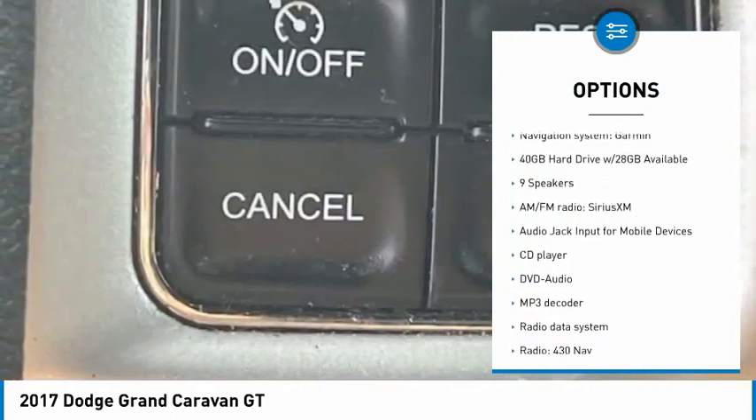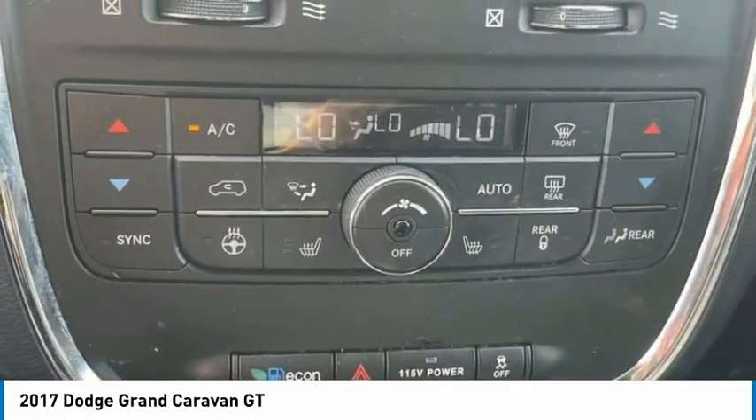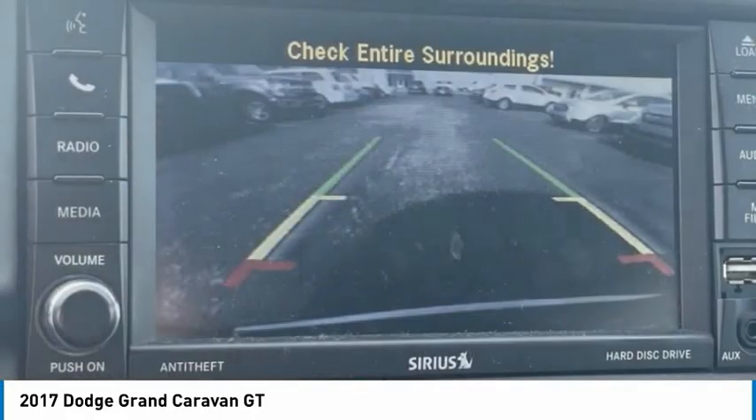Remote keyless entry, fog lights, front wheel independent suspension, four wheel disc brakes, rear window defroster.